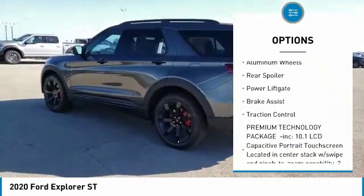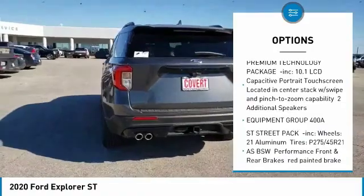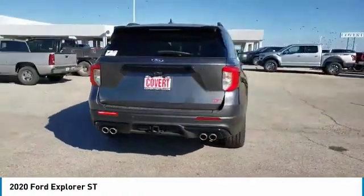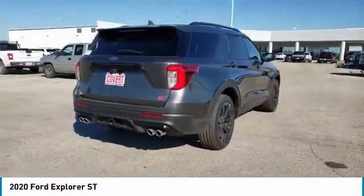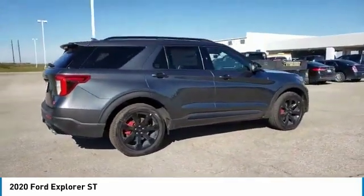tow hitch, heated mirrors, aluminum wheels, rear spoiler, power lift gate, brake assist, traction control. This isn't just a vehicle, it's an experience. So stop in for a test drive today.